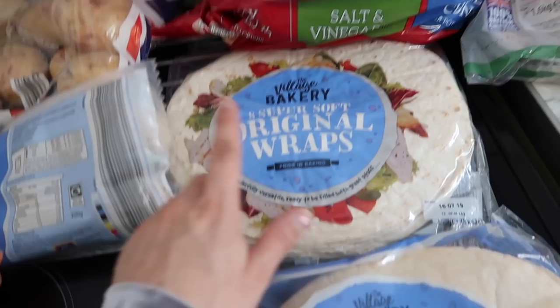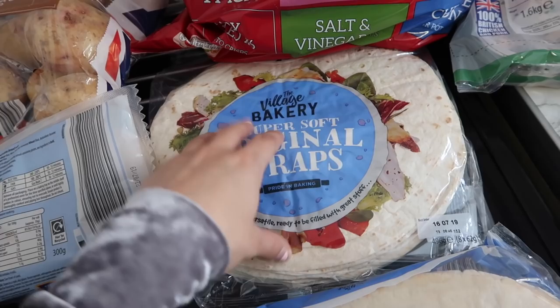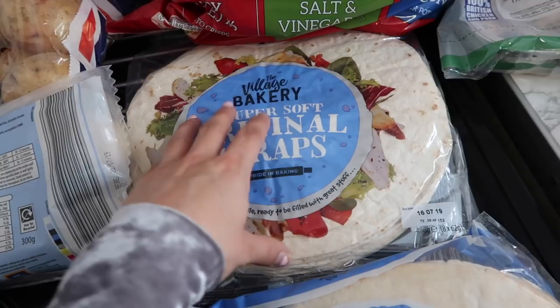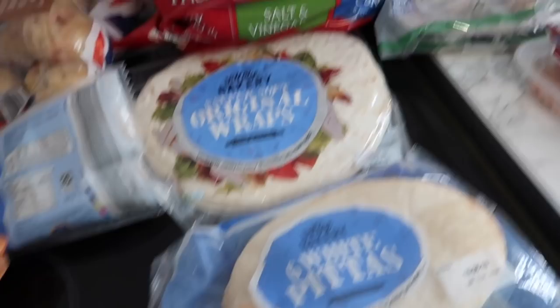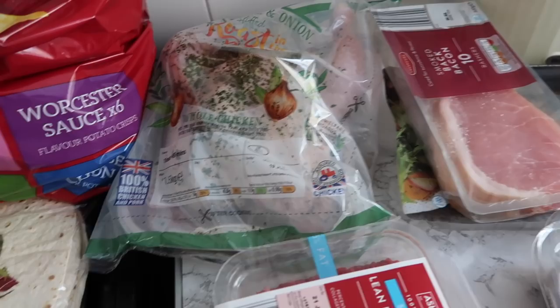Then I've got wraps - this is going to be for fajitas. We also like to make wraps instead of normal sandwiches; the kids and I will have wraps for a nice lighter lunch choice. So we love wraps in this house. Then I've got pita bread, generally for my hummus. Moving on, we've got our roast chicken in the bag - that's going to be for this Sunday's roast dinner.